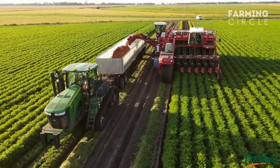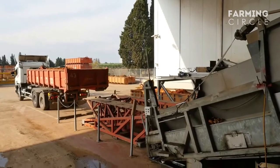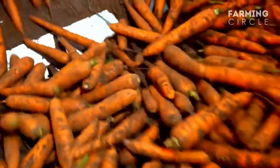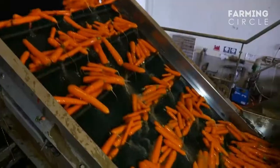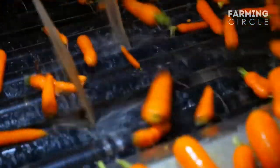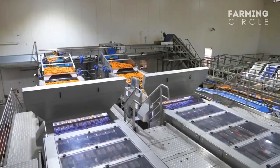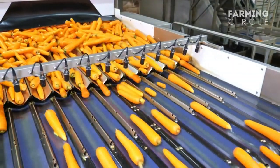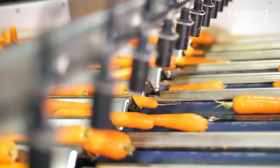After harvesting, the carrots are loaded on trucks and sent to the nearby factory. The truck then unloads those carrots into a roller machine which removes all the mud and dust from the carrot. The carrots are then washed completely while moving through the conveyor belt, ensuring they are clean and ready to be processed. Once thoroughly washed, they are sorted according to their size, and damaged carrots are manually removed by workers from the conveyor belt and placed in another bin.